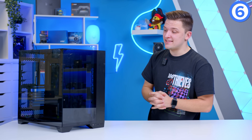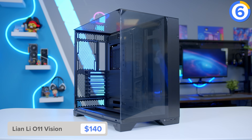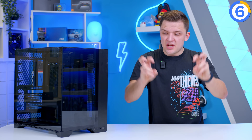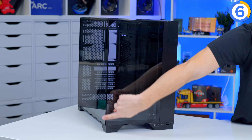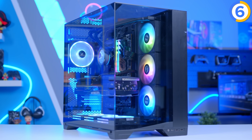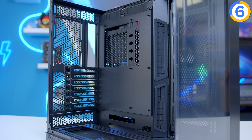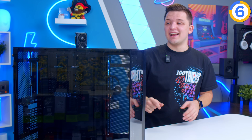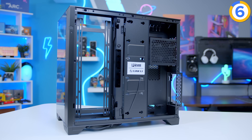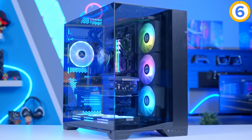At number six is the Lian Li O11 Vision. There is so much glass in this case — Lian Li, the original fish tank case designers, have actually removed the pillar found on the front of pretty much all fish tank-inspired PC cases. Whether you're looking for great radiator support, good airflow, or most of all a case that shows your build off, there is nothing like it. Lian Li's build quality is always immaculate and their price to performance is pretty good. Airflow will never be as good as a mesh case, but for a glass-heavy chassis this is as good as it gets. It is a bit of a challenge to build in, but the results look awesome.